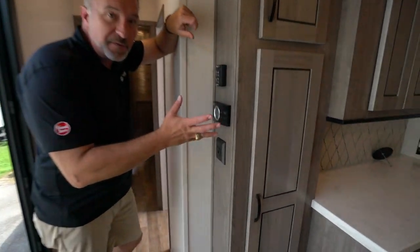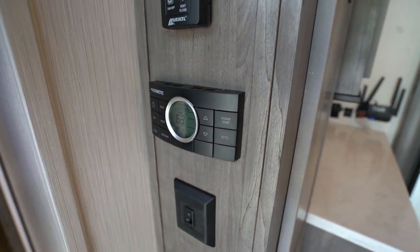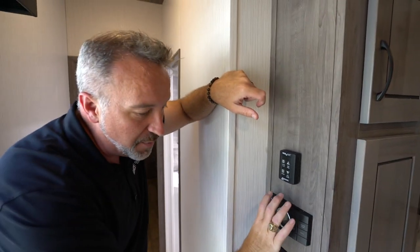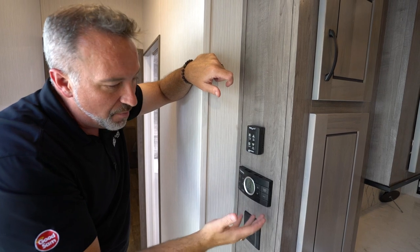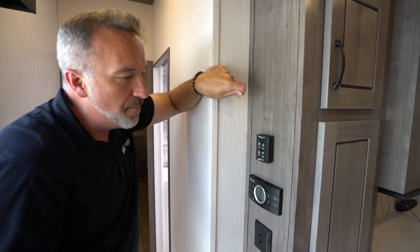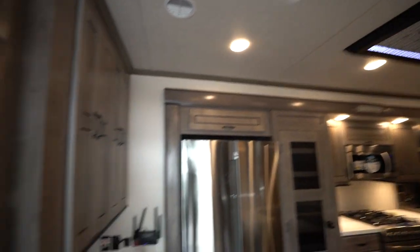You have two 15K BTU ACs, but they're ducted and zoned. You don't see an AC panel in the roof because it's all set and ducted right here. You can control the zones, the modes, program it, set a time and temperature — just like you do at your home. Max air fans right there, which do a great job of moving heat out of this RV.